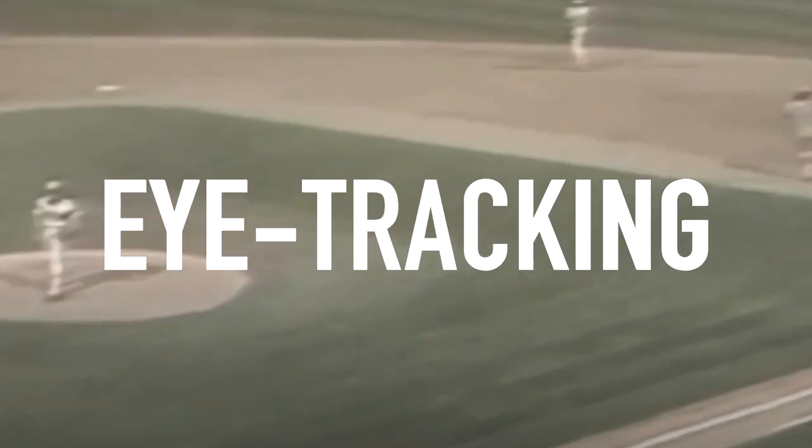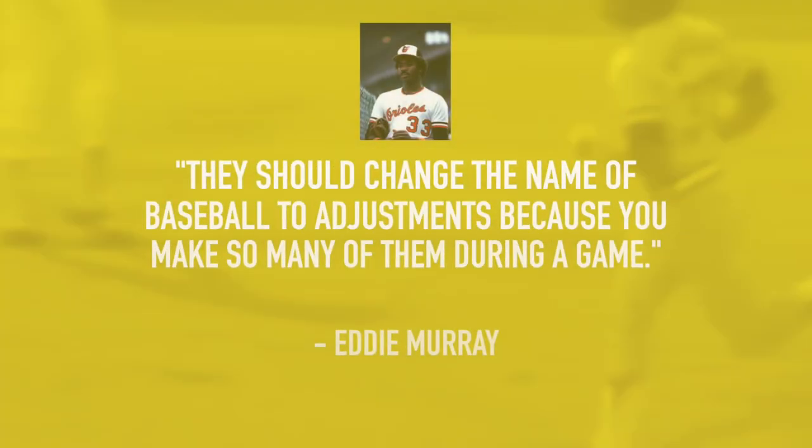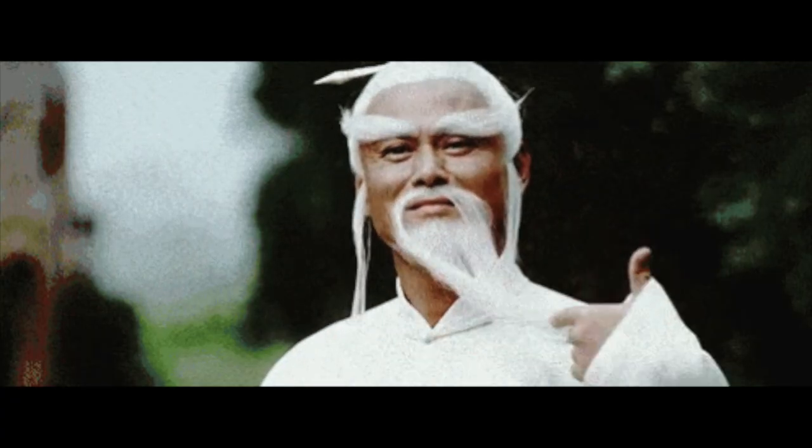Let's talk a little bit about eye tracking. Eddie Murray — one of my favorite players growing up. I could watch this guy hit all day. He puts on a hitting clinic; this guy's legit. He said it best when he said that they should change the game of baseball to 'adjustments,' because you make so many adjustments throughout the course of a game, a week, a month, and a season. Words of wisdom.